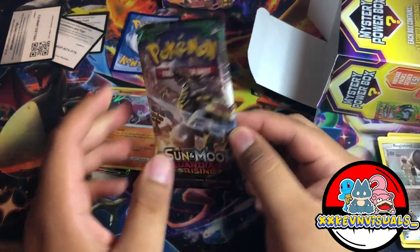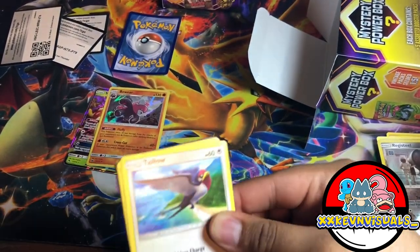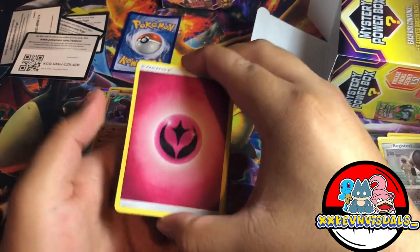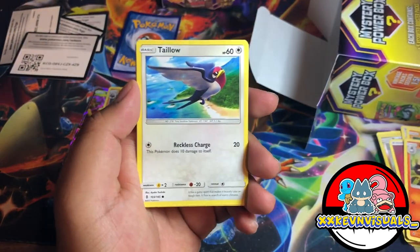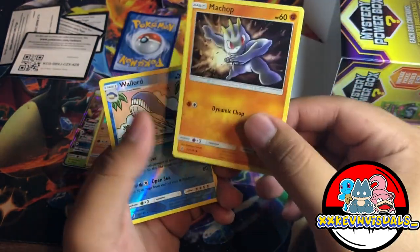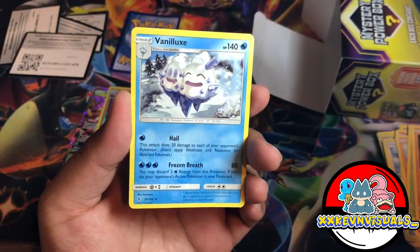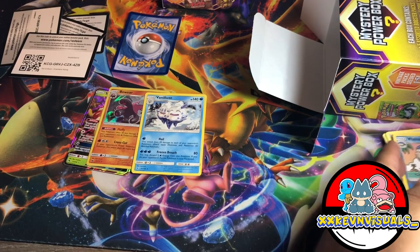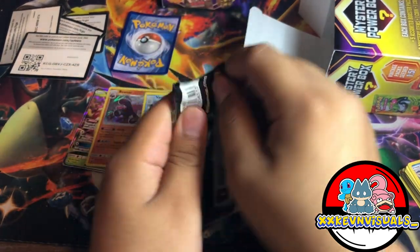We have another pack — Guardians Rising. Let's see what we pull. We're not going to look at the white coat color this time. We have Fairy Energy, Field Blower, Lapras, Carvanha, Barboach, Phantump, Machop with cool art — I actually like this Machop. Nice art there too. Whirlpool hollow reverse. For the rare, there's a green coat, looks like a rare non-hollow. So far two hits — next pack is Sword and Shield from the newest sets.